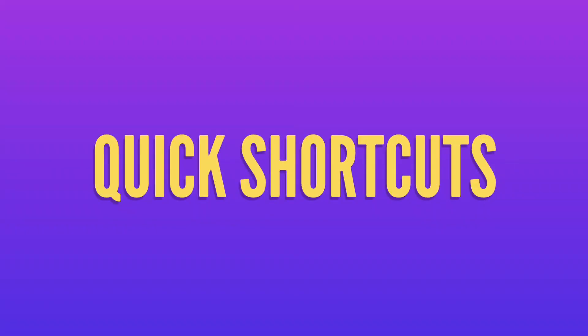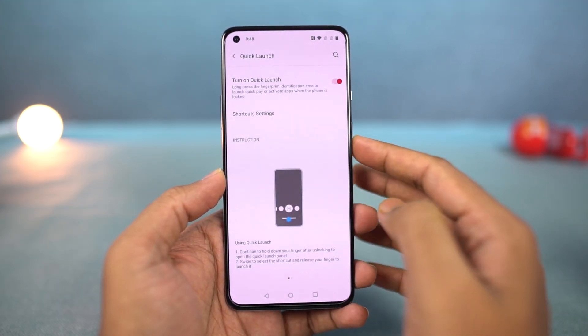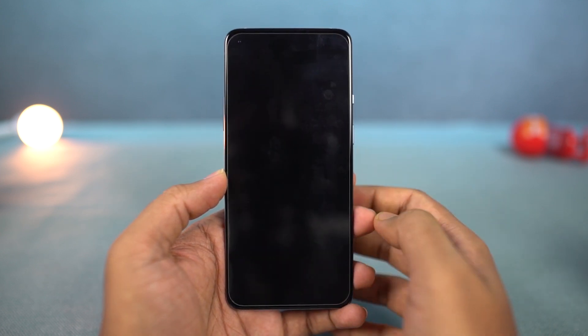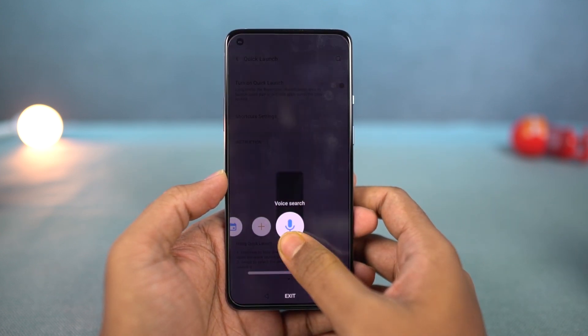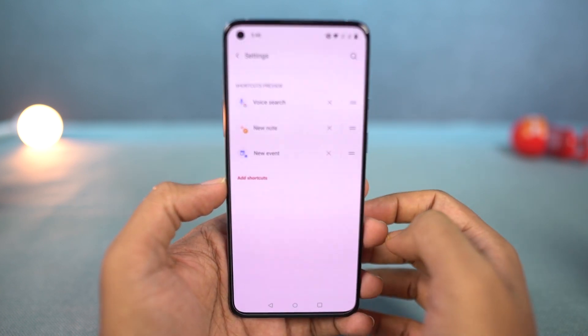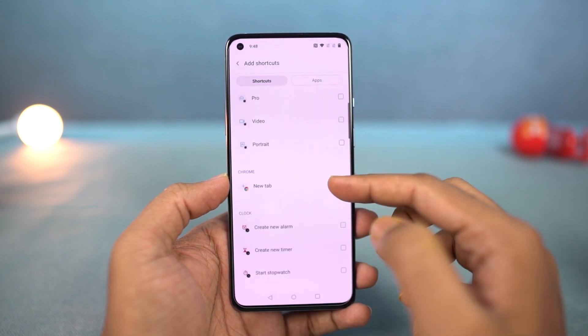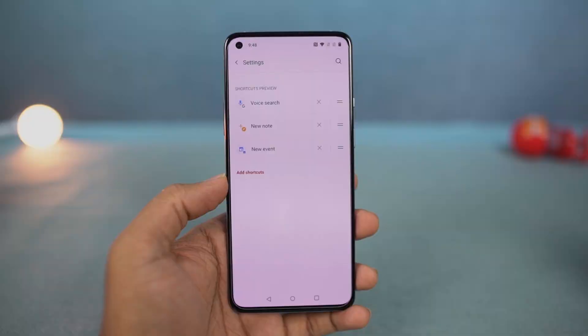Next, we have some quick launch shortcuts for the fingerprint scanner. Once you enable this feature, in the lock screen you can touch and hold the fingerprint scanner — even after the phone unlocks, just keep holding it and you will see some quick shortcuts. You can swipe your finger left or right to switch between applications, and release the finger to open a particular application. You can also swipe down to close the application. From these settings, you can save your quick shortcuts.